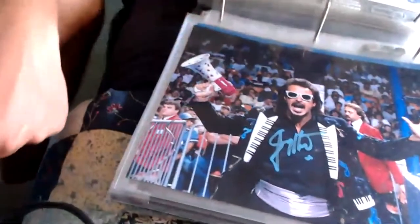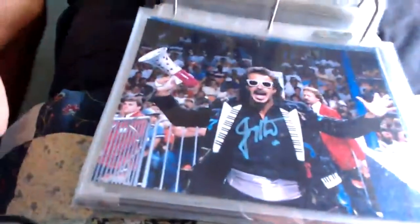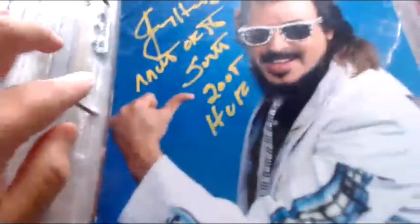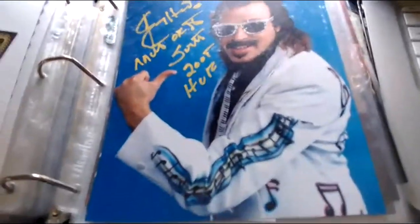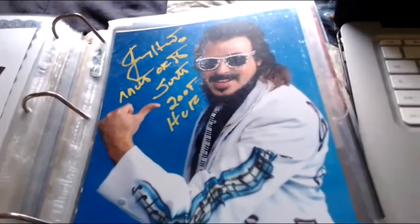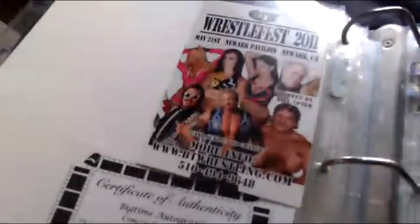Here we have the Mouth of the South, Jimmy Hart — there he is at ringside with the megaphone. A nice picture of Jimmy Hart; tons of signed photos of him but tons more I could use as well. Another one of Jimmy Hart — he wrote 'Jimmy Hart, Mouth of the South, 2005 Hall of Fame' — excellent inscription, really stands out. I also have a megaphone signed by him, and there's a cert for that too.